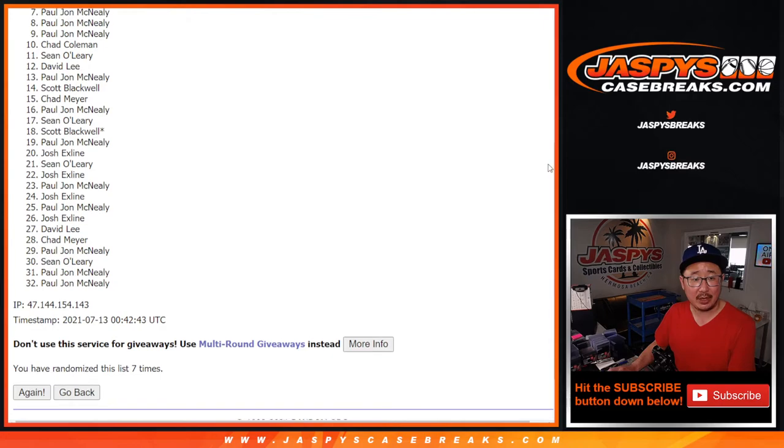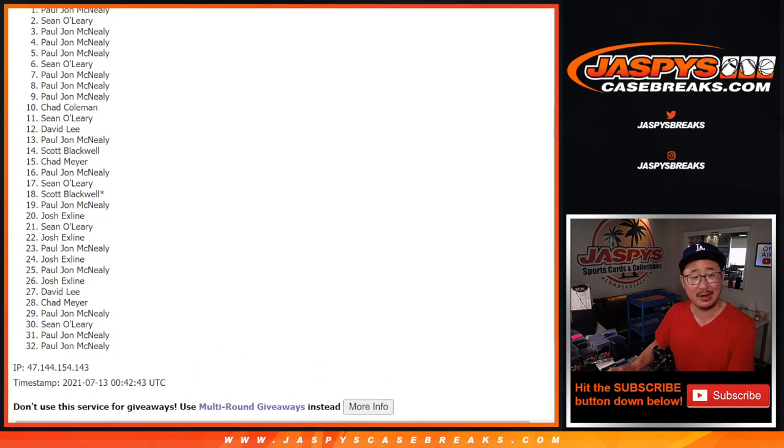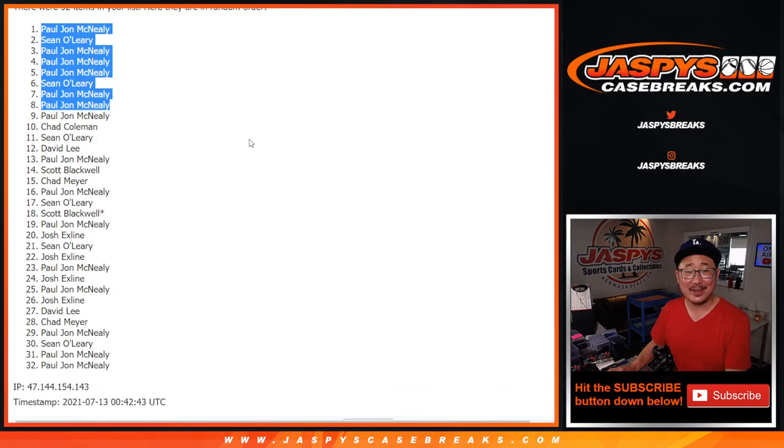And the top eight: PJ, PJ, Sean, PJ, PJ, PJ, Sean, and PJ. Wow. Well, there you go — sometimes it works out that way. Certainly had the odds. There you have it, ladies and gentlemen.